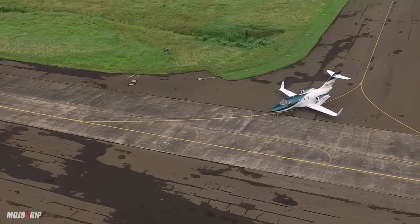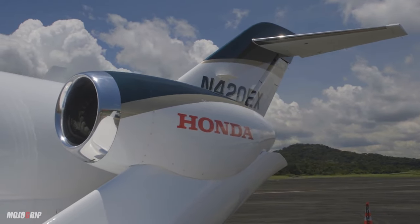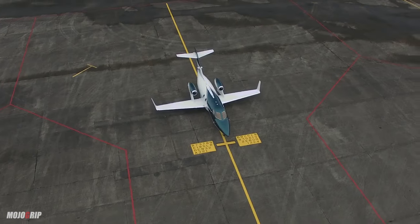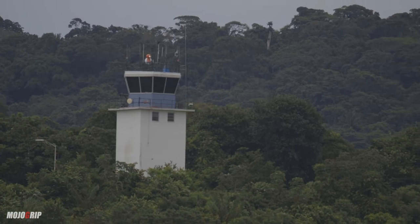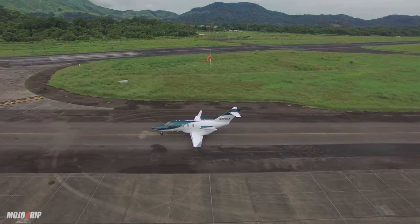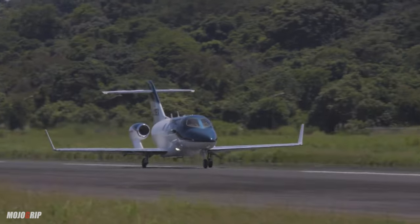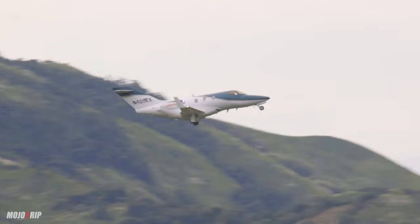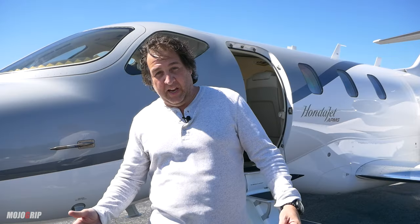If you go into a jet, one thing you're thinking about economically is the cost of you being able to fly it. The second is maintenance. You can get a jet that outperforms this one for $500,000, maybe $100,000, or even for free. But the problem is you'll get a jet that's just barely airworthy and needs all kinds of inspections — landing gear and everything else — and that can run a million or two. For me to fly this aircraft under Part 91, just flying it myself, it's about $1,000 an hour all-in. That's actually a really good price for a jet.